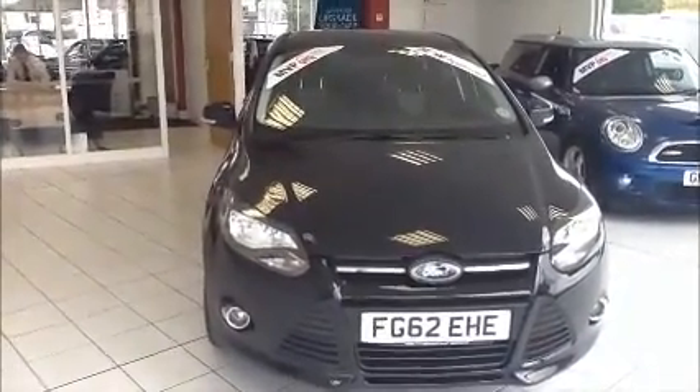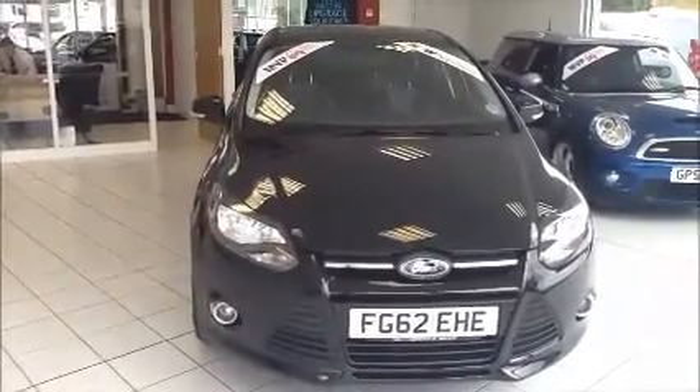It is fitted with a heated front windscreen as standard, as well as front fog lamps that aid visibility.